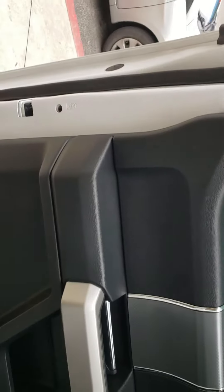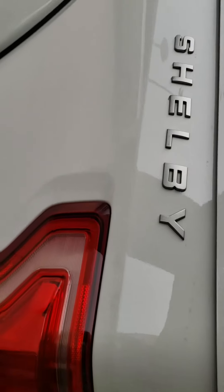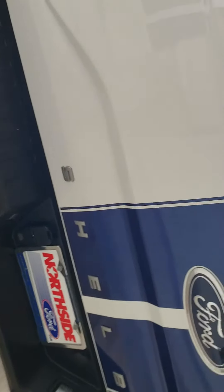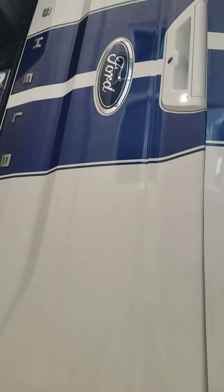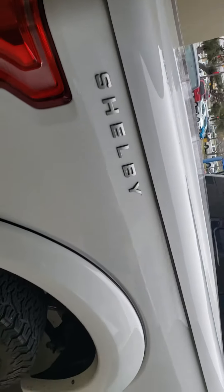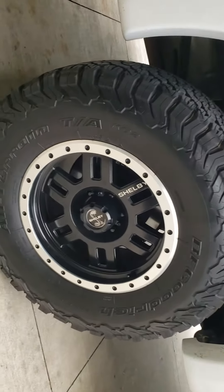The doors are clean. There's not one single dent or ding on the truck anywhere. There's Shelby again — it's beautiful. It would match your Shelby GT500 just perfectly. Look at the wheels, the wheels are absolutely beautiful.